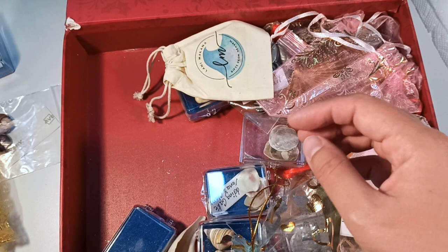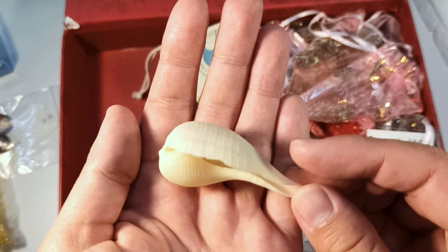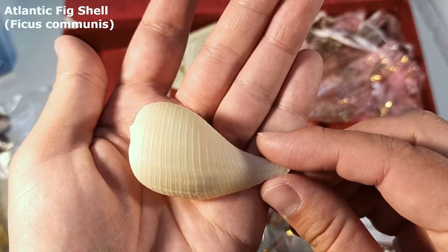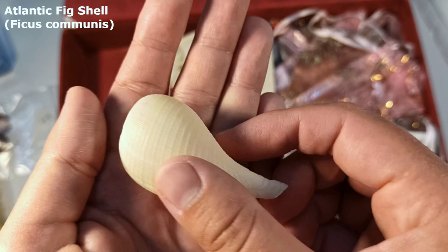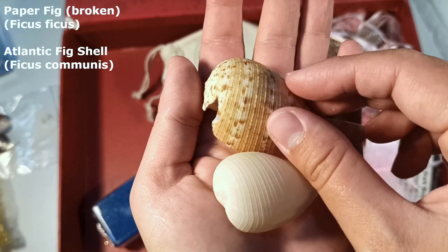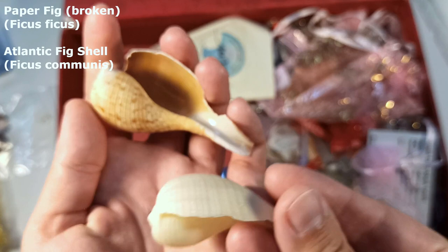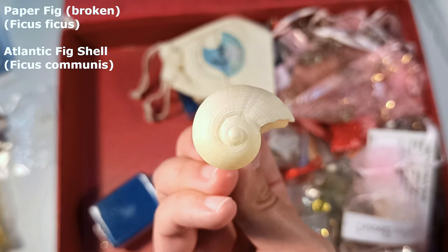Look at this guy — he is a fig shell, a paper fig shell, similar to what I find. This one actually doesn't have any colors on it. The ones I find are very, very rare for me and they usually have colors on them — I've never seen a white one before. That is super duper cool. Nice and shiny on the inside, lovely textures on the outside, and in way better condition than the one I picked up a few months ago. Thank you so much for the lovely fig shell.